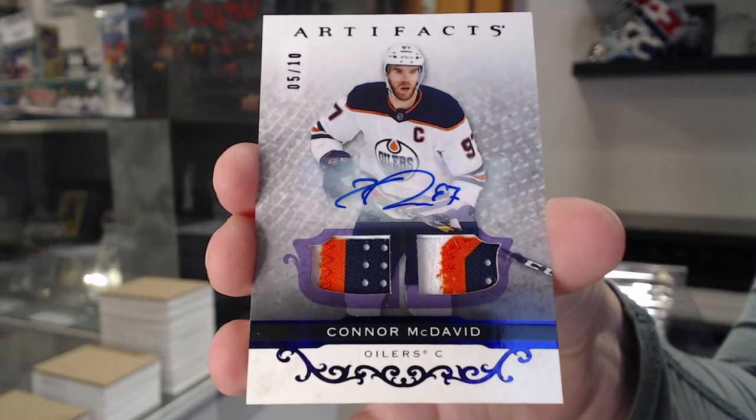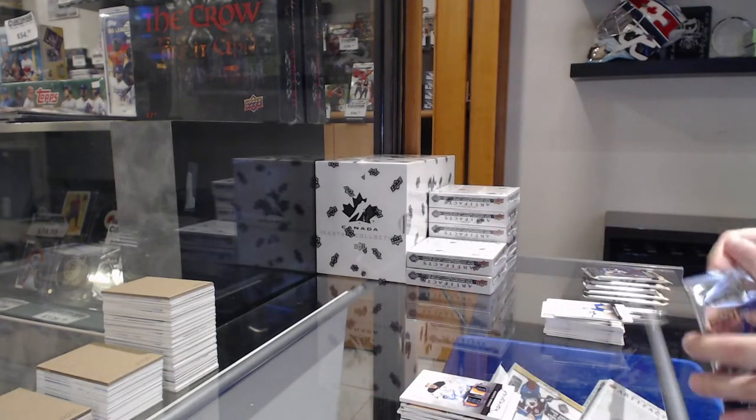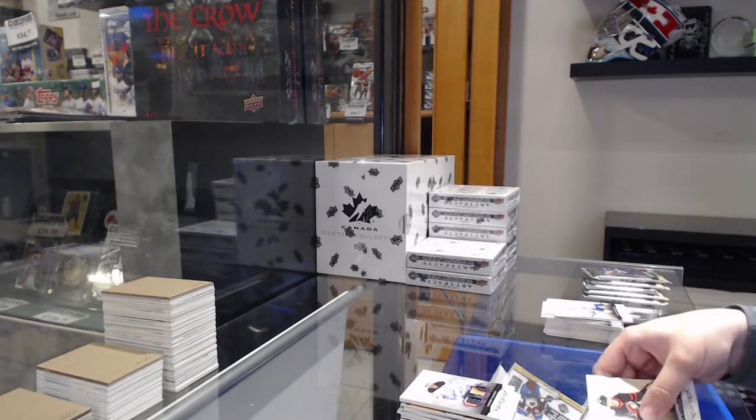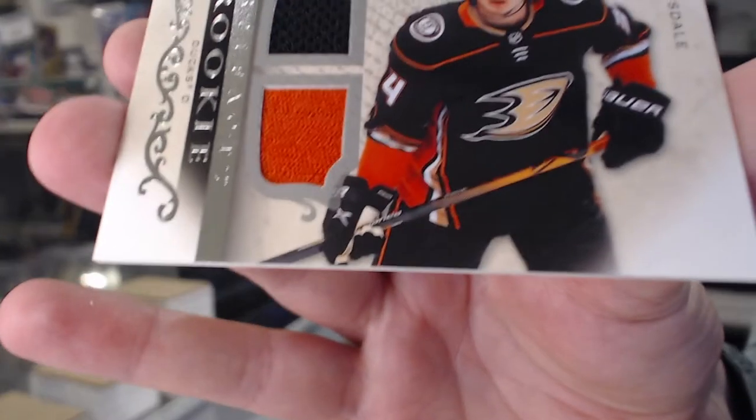Connor McDavid, auto numbered to 10! Whoo! Rookie dual jersey numbered to $3.99 for Anaheim of Jamie Drysdale.